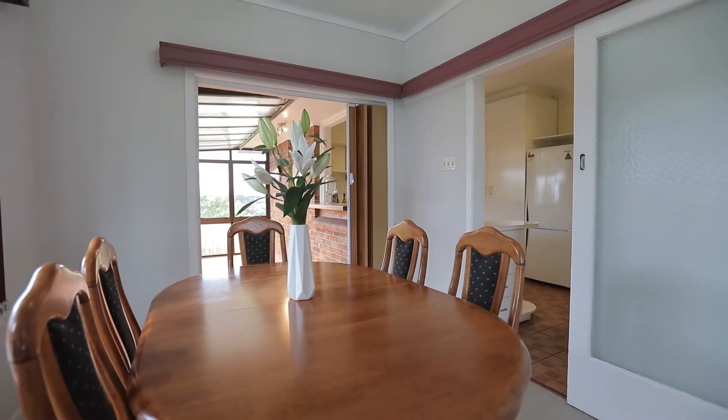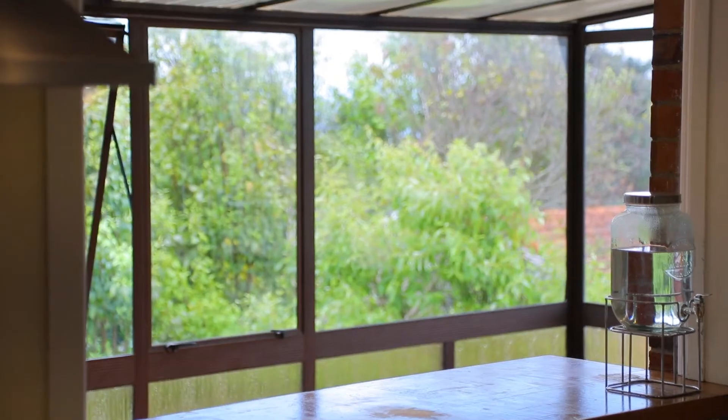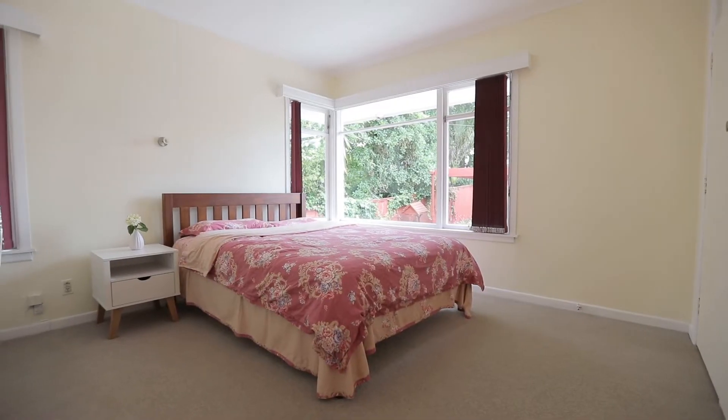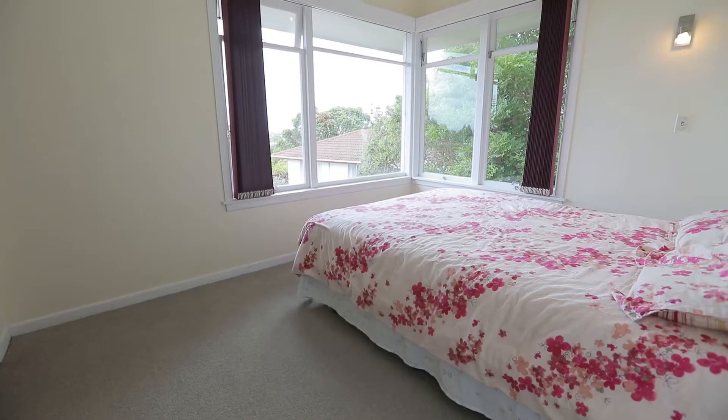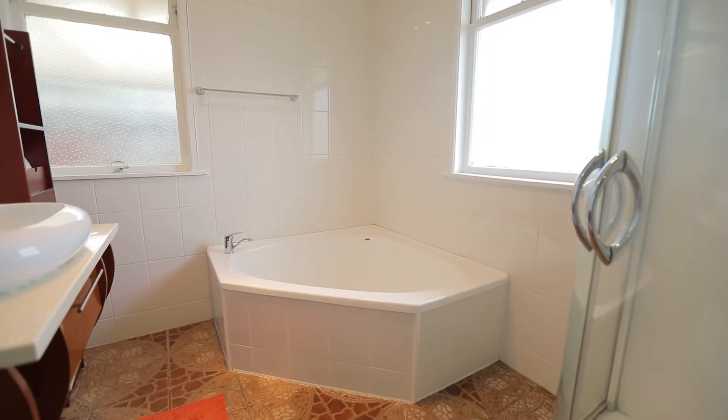Open plan living with a classical feel. The kitchen opens up to the sun-drenched conservatory, perfect for a morning coffee. Family friendly with three generous double bedrooms, all with built-in robes, plus a good-sized family bathroom.